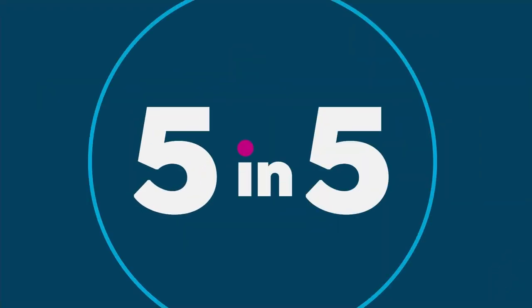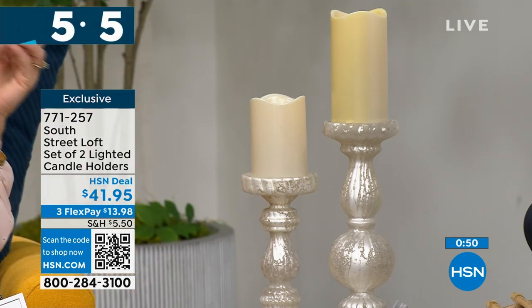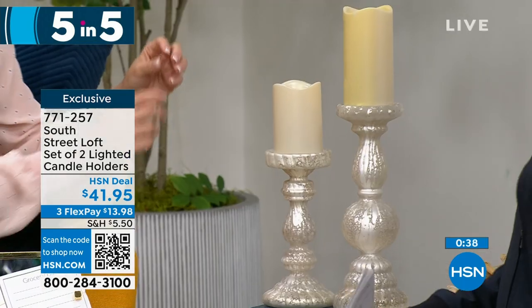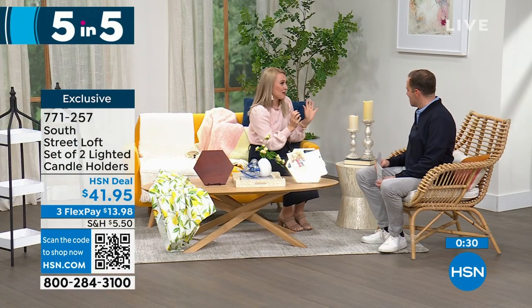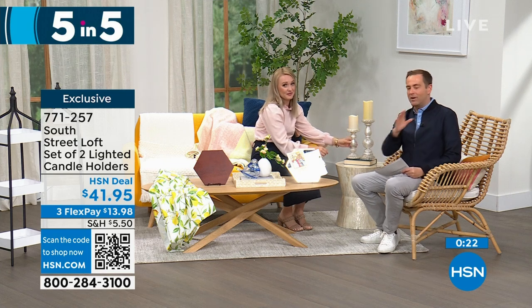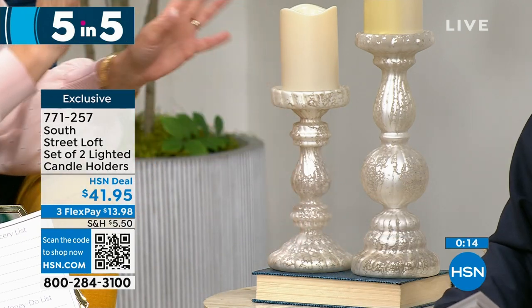Last of the five-in-five: a set of two lighted candle holders with a beautiful frosted mercury glass vibe. So elegant yet practical for everyday or holiday. Add your favorite candles — real wax or LED. You can add a candle ring to zhuzh them up. They are stunning — 12 inches on the taller one, 9 inches on the smaller. They look spectacular in person — real glass, very high quality, fabulous as a wedding gift especially. At $41.95, that gets you both of them. That brings us to the end of our five-in-five.